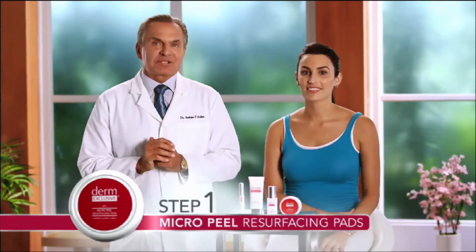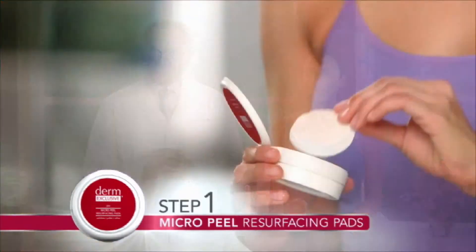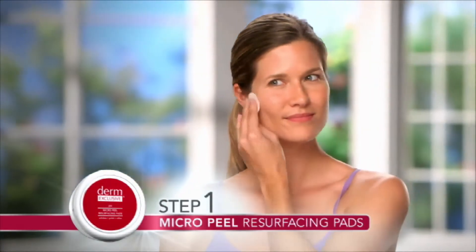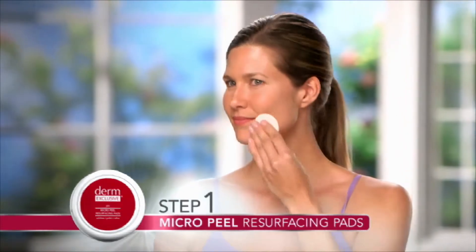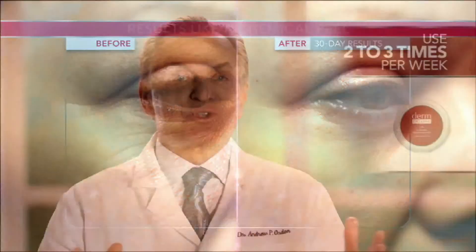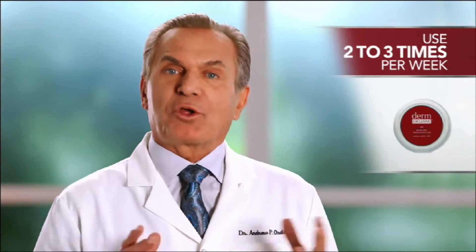Now I know everybody wants to dive right in and use fill and freeze, and I'll get to that in a minute, but I want to get started with how you might use the system every day, similar to how my other clients use Derm Exclusive. The first step of your new skin regimen is the Derm Exclusive Micro Peel Resurfacing Pads. These dual action pads exfoliate your skin in two ways — with the pad and the solution itself. It's like having a chemical peel and a microdermabrasion all in one. Just two to three treatments a week in the evening are all you need to produce smoother, more youthful looking skin.